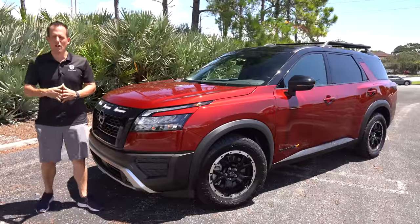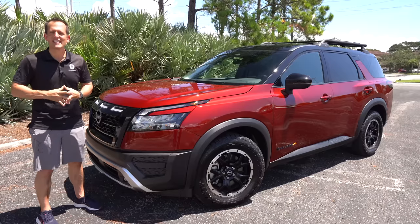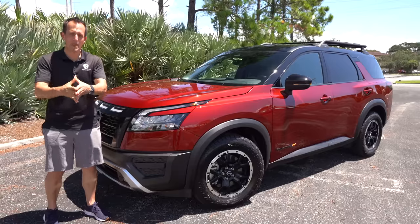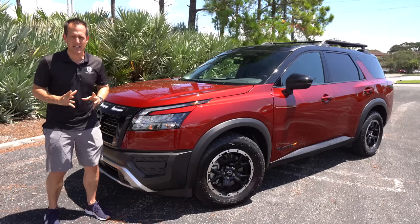Hey guys, what's up? It's Joe Rady from Rady's Rides. I have found a little bit of a woodsy scene because I got an SUV with some extra woodsy capability. This is a 2023 Nissan Pathfinder, but this isn't your regular Pathfinder — it's the return of the Rock Creek Edition.